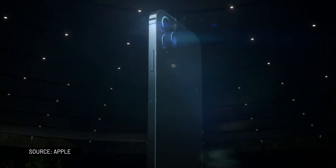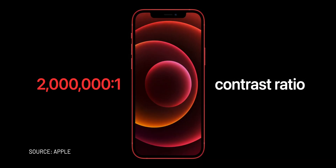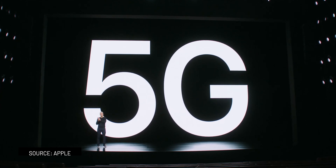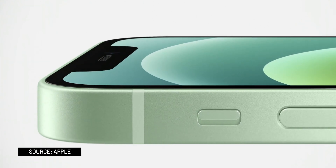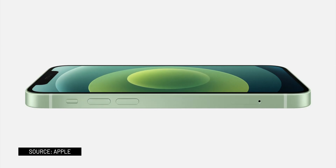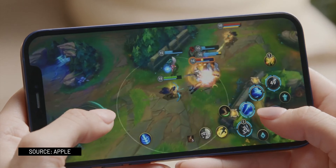As expected, all of them resemble the iPhone 4 and iPad Pro. They now have OLED displays and 5G connectivity support. All iPhone 12 models also feature a new ceramic shield front cover for improved durability, with drop test performance supposed to be four times improved. The whole lineup features the A14 Bionic chip, which is the first 5nm chip in the industry.